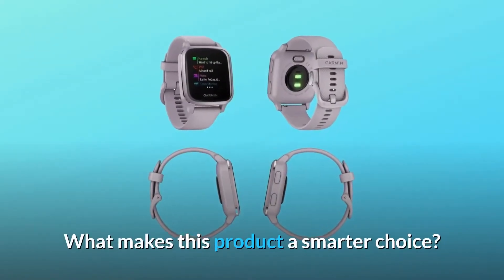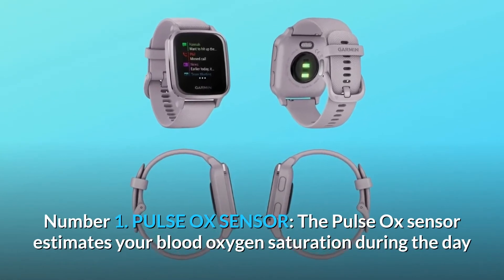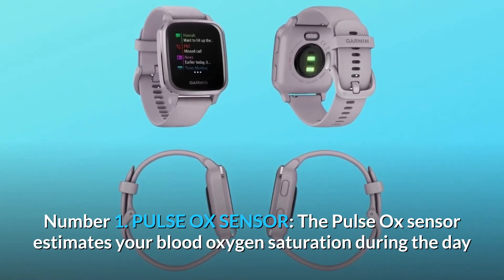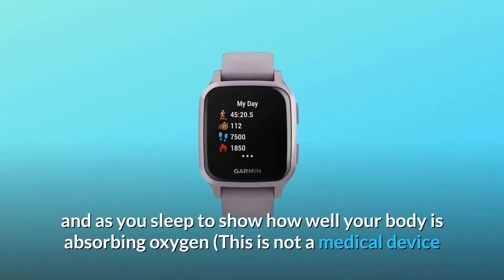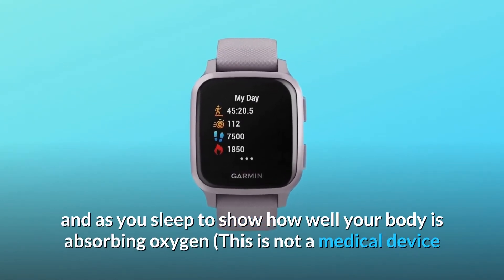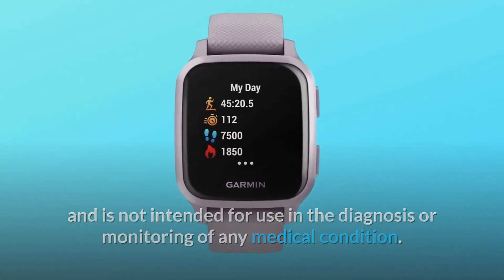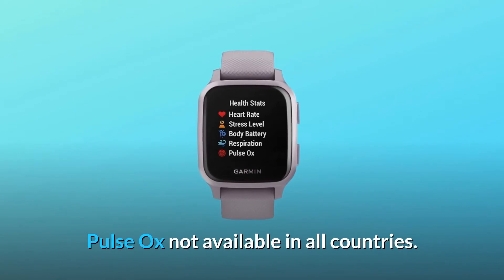What makes this product a smarter choice? Number one: pulse ox sensor. The pulse ox sensor estimates your blood oxygen saturation during the day and as you sleep to show how well your body is absorbing oxygen. This is not a medical device and is not intended for use in the diagnosis or monitoring of any medical condition. Pulse ox not available in all countries.